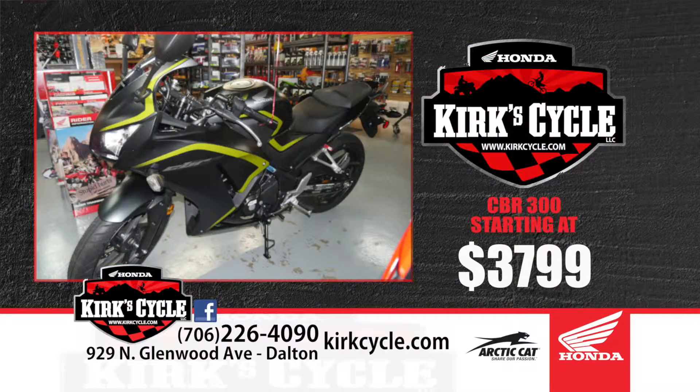Talking about street bikes — we've got the little CBR 300 starting at $3,799. It's a fuel-injected, water-cooled bike with a one-year warranty. If you don't have any credit at all and you've been on a job for one year, Honda will finance $3,500 for that machine through the First Time Buyer's Program. The criteria are: employed for at least a year, lived at your residence for at least a year, and gross $1,000 a month.